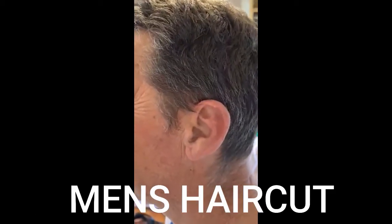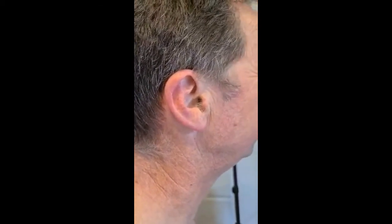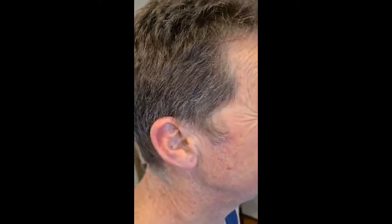Good morning, guys. Today I'm going to start a men's haircut. Look at that — the hair is growing, especially on the back. Mainly the problem is on the back because it's growing up to the neck. I just cut his hair about three weeks ago. Men's hair grows every two to three weeks, then it's ready to cut again — four weeks at most.